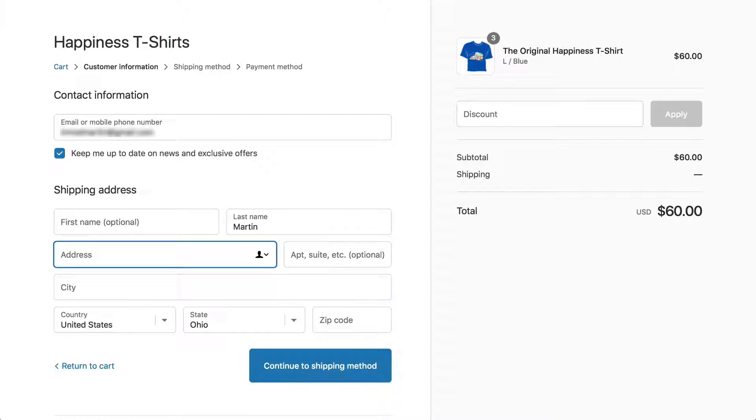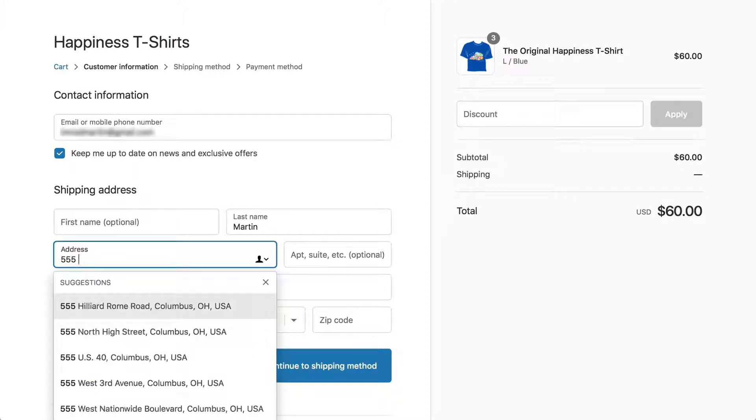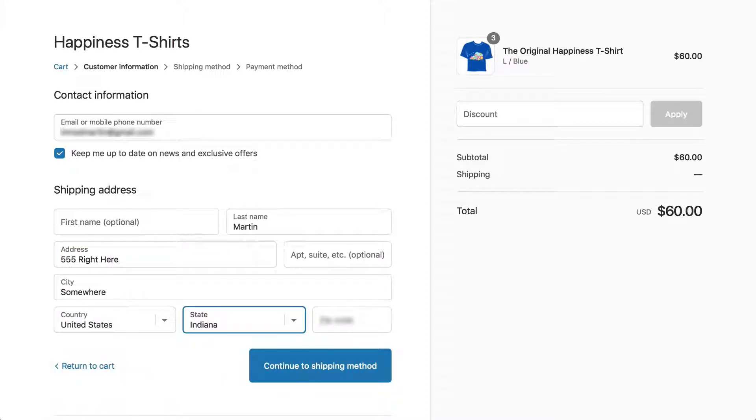I'm going to put in my last name and an address. Because we're using fake credit cards on the test mode, I can do all of this with fake information and the system will be just fine with it.